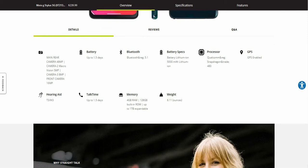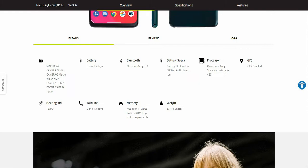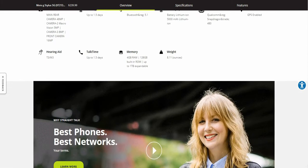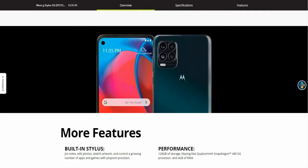I think it comes with Android 11 — I'm pretty sure it does, I could be wrong though. What comes in the box is your Moto G Stylus 5G, a 10-watt charger, USB-C cable, guides, and a SIM tool.